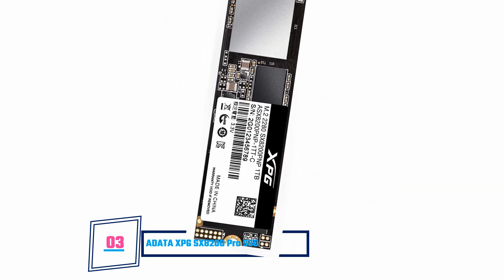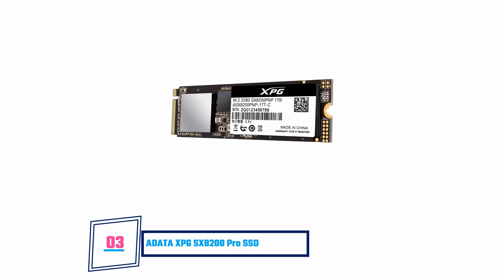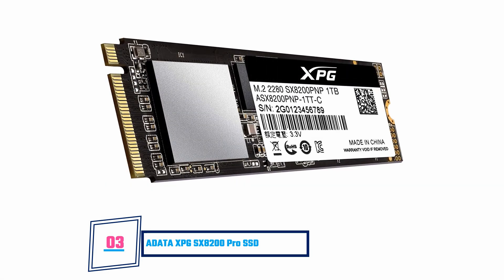ADATA XPG SX8200 PRO Solid-State Drive. This incredibly fast NVMe SSD is powered by the 3D NAND technology and has a read-write speed of 3500-3000 Mbps, respectively. This drive could comfortably outperform most high-end gaming SSDs on the market, and for a good price too. It is compatible with the M.2 2280 PCIe and not the SATA hardware interface. ADATA warns that this drive's performance may vary based on system hardware and configuration, but it has high performance suitable for gaming applications and super-fast database storage and retrieval.